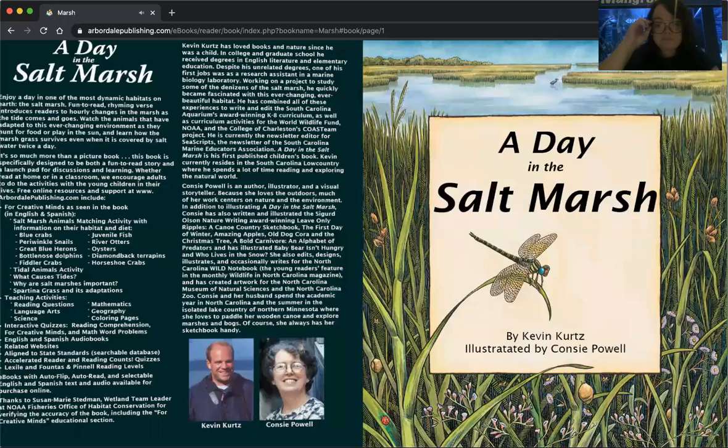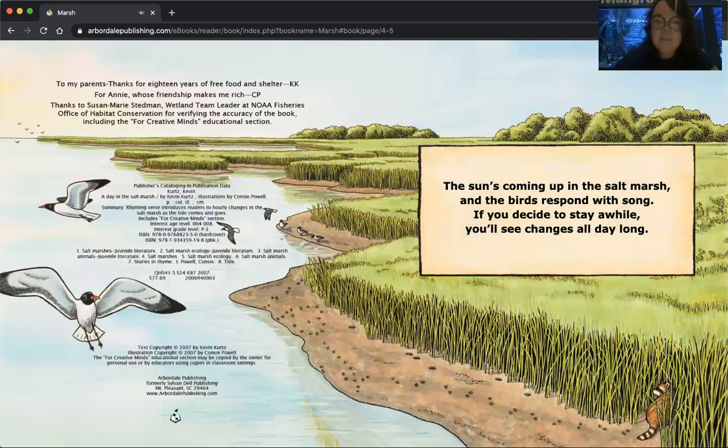A Day in the Salt Marsh. The sun's coming up in the salt marsh and the birds respond with song. If you decide to stay a while, you'll see changes all day long. You can hear all the different birds coming in, spending time in their salt marsh area.